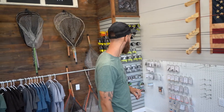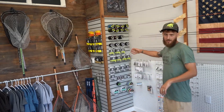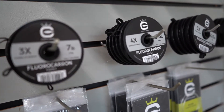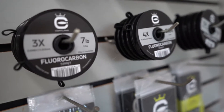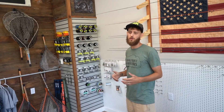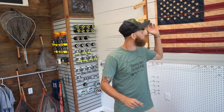We're going to be a complete Hairline dealer, along with some other stuff they carry. Cortland line — if you guys haven't used it, it is the best in the industry, from sink line to floating line to euro nymphing line. We're going to carry a lot of euro nymphing stuff here.